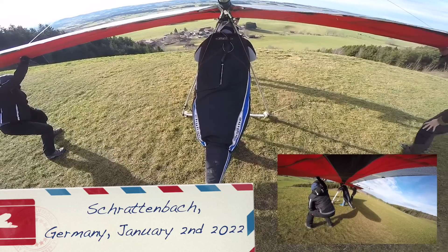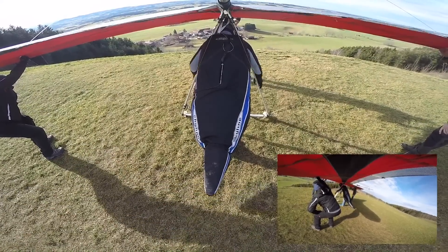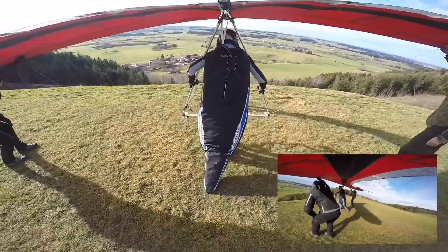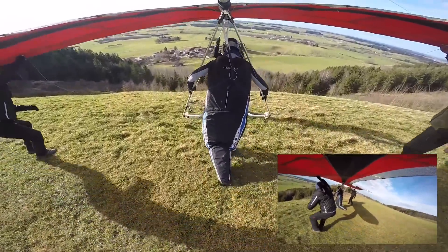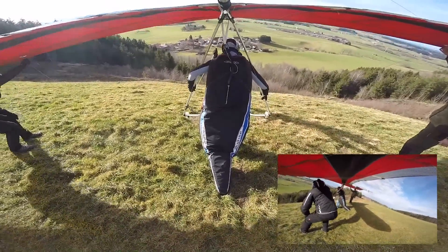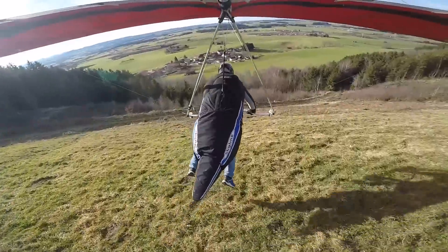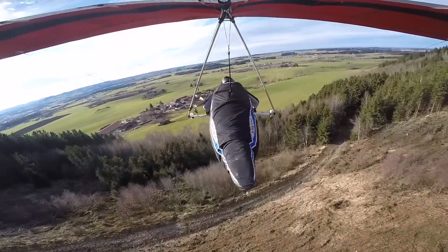Hi guys, welcome to my first narrated hang gliding video. Volkmar, the guy who is now controlling the nose of the glider, convinced me to release this material because he did that for his flight that day on an ATOS rigid wing hang glider, and the material caught quite some attention due to the turbulences he experienced. People were asking how the flex pilot did that day, and this is what we see now.